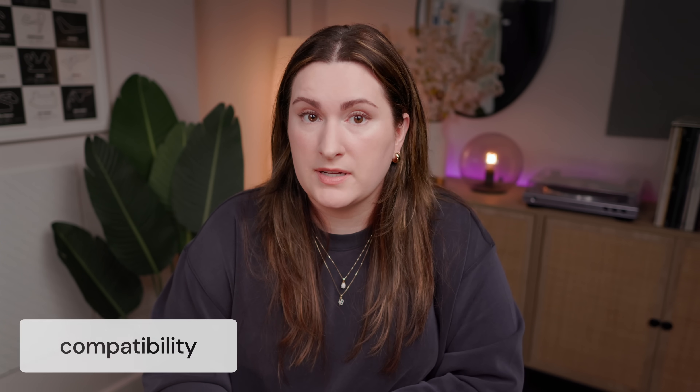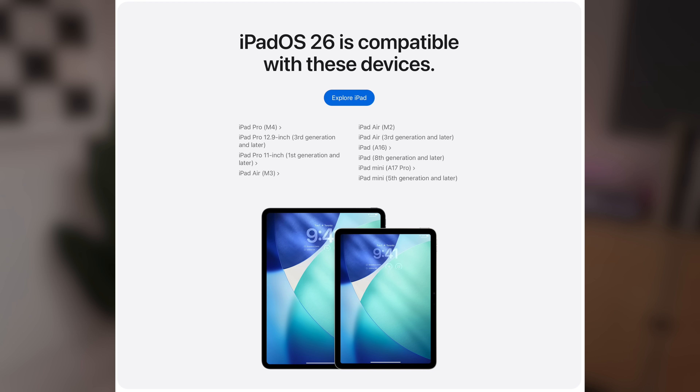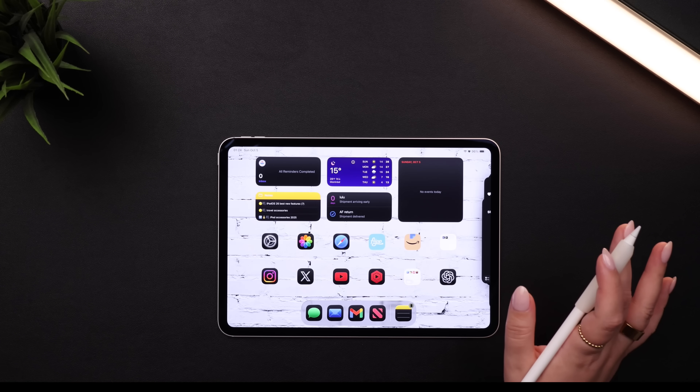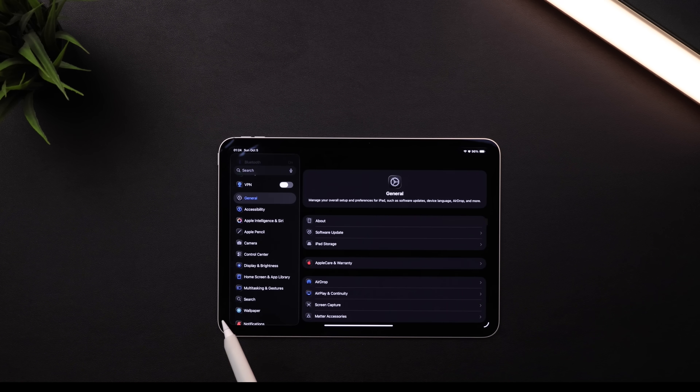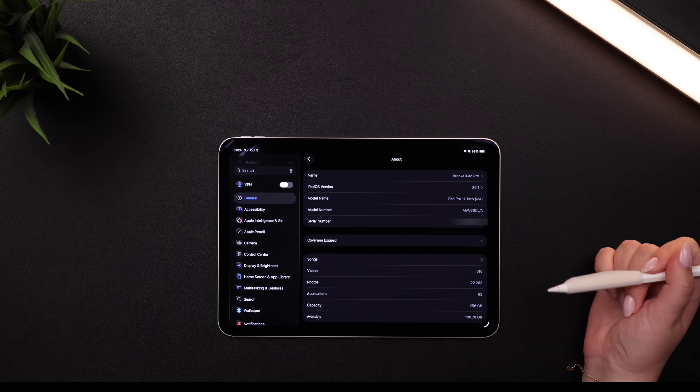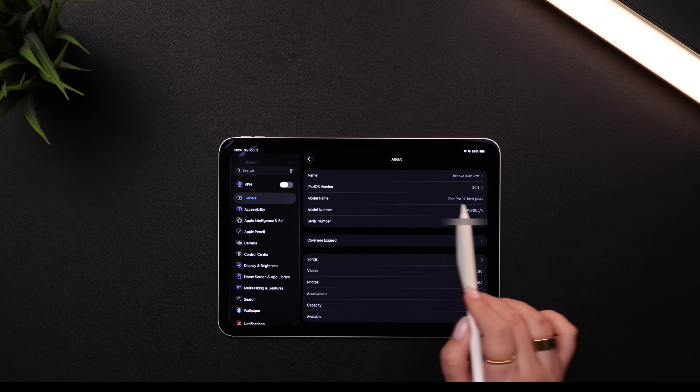Quite a few different iPad models are eligible for this new software update, so here's a list of all of the compatible iPads. Feel free to pause to take a look to see if your iPad is one of them. And if you're not sure which iPad you have, it's really easy to check — just go into Settings, General, over to About, and then you'll see Model Name.